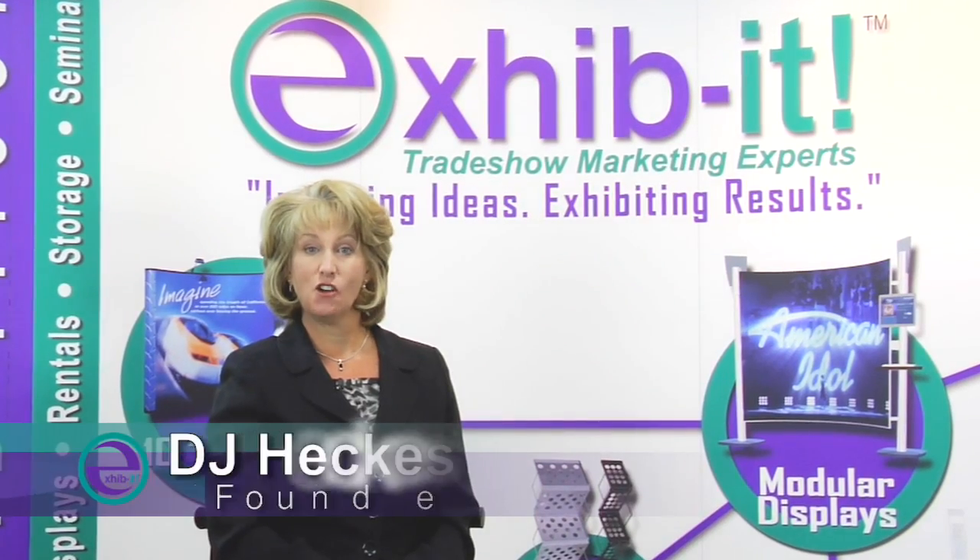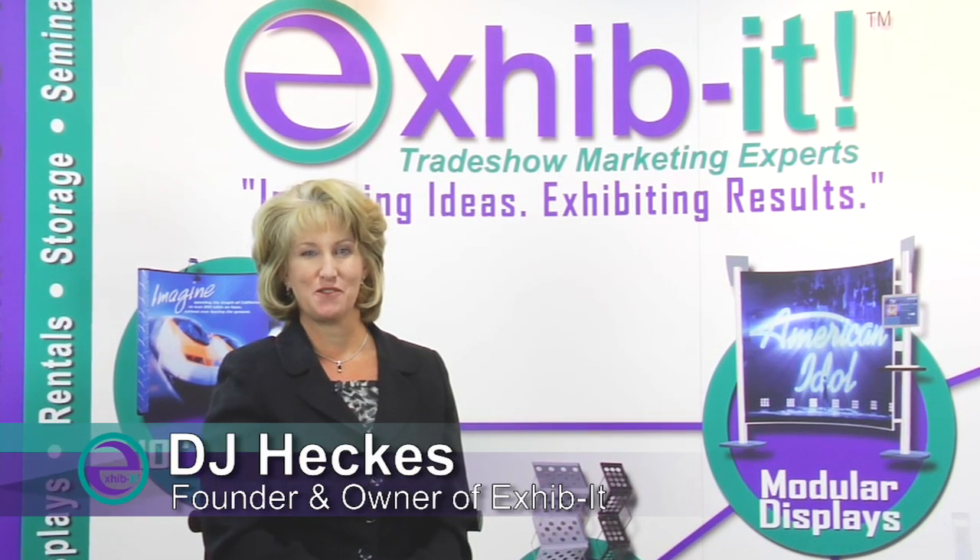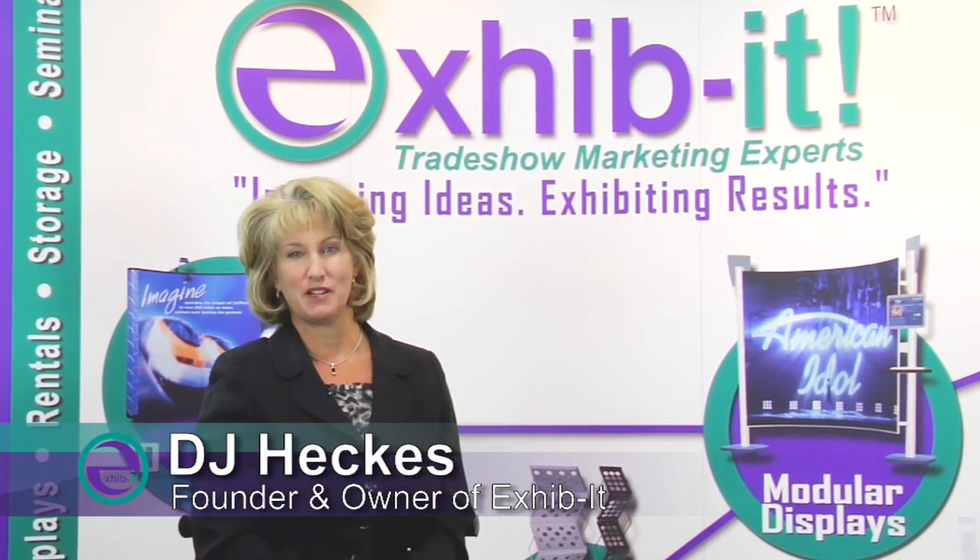Hello, my name is D.J. Heckis, owner of Exhibit Trade Show Marketing Experts, home of Studio E Design and Production.